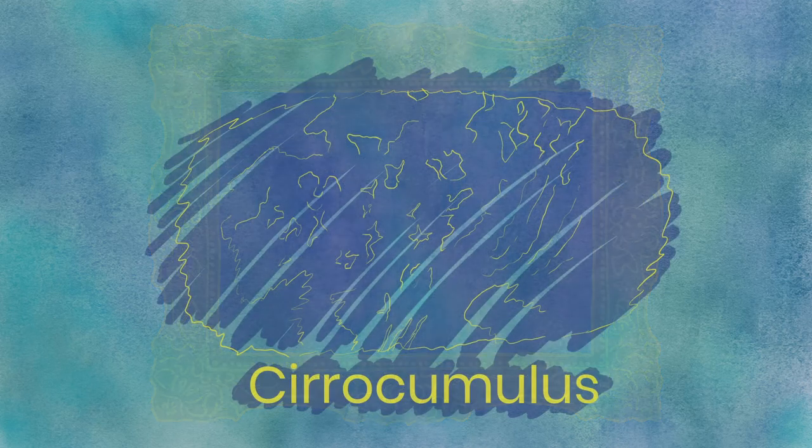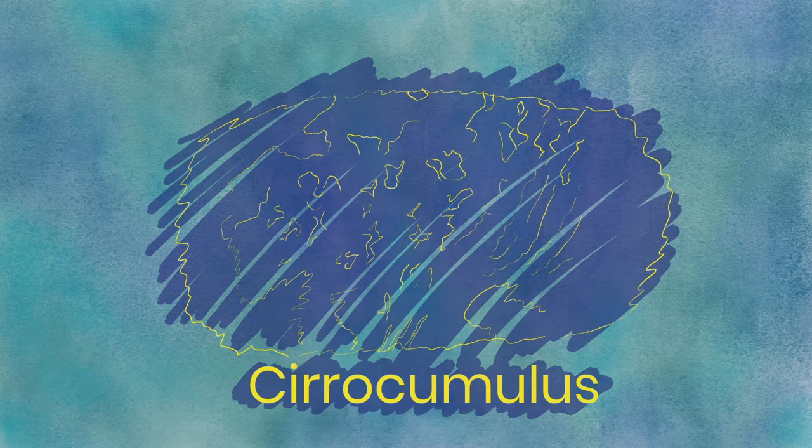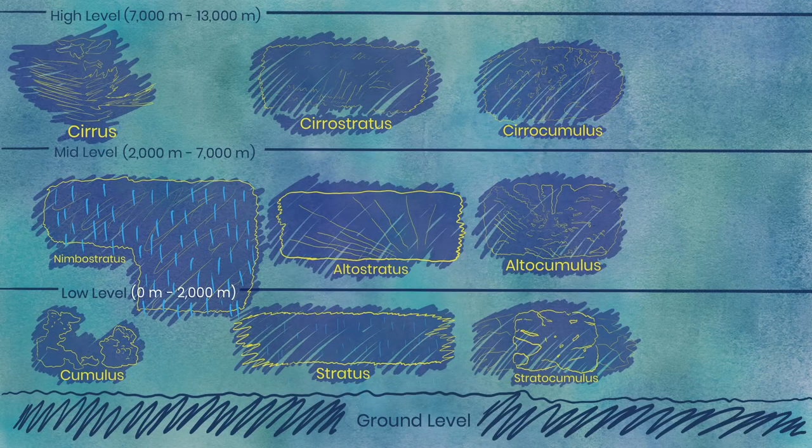Cirrocumulus. Higher still than the stratocumulus or altocumulus, cirrocumulus clouds are similarly structured but mostly composed of ice crystals. The cloud puffs are so high and uniform that many believe they look like fish scales covering the sky.